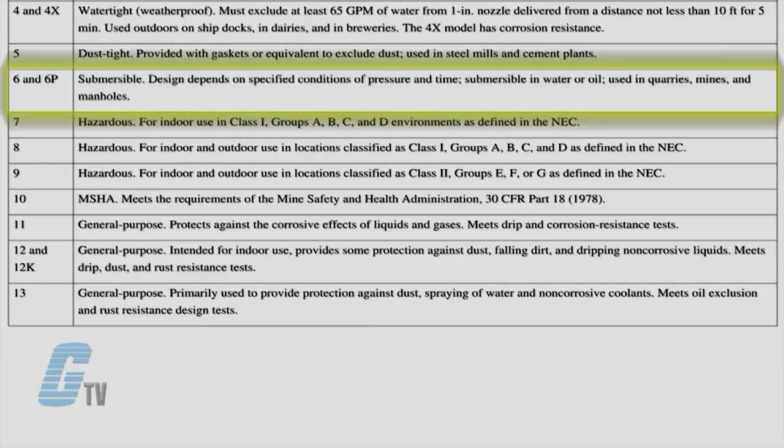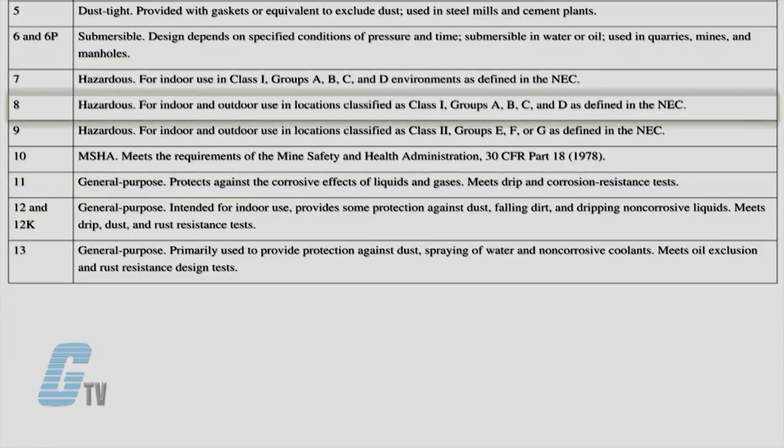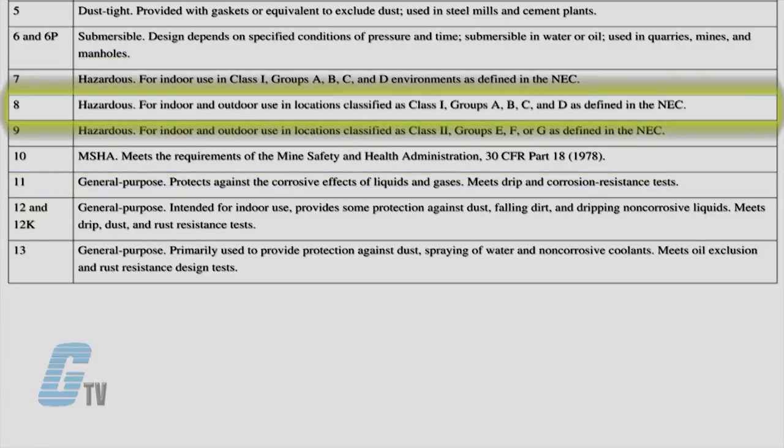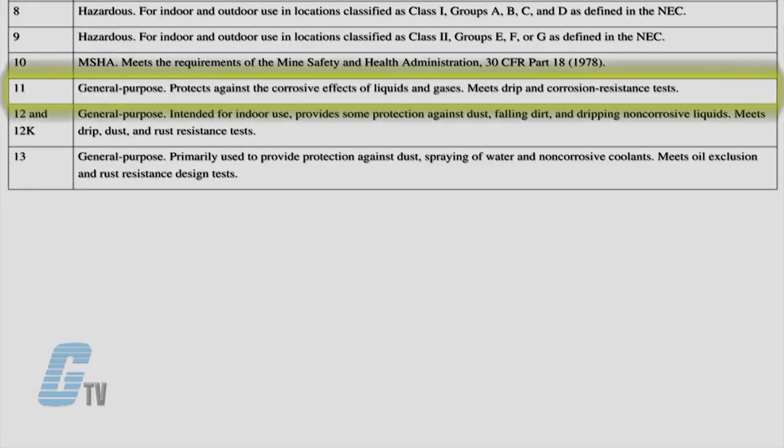NEMA 6 and 6P are submersible enclosures with a limited depth and can provide protection from water or oil. NEMA 7, 8, 9, and 10 are for hazardous locations and are often referred to as explosion proof enclosures. NEMA 8 can prevent combustion through the use of oil-immersed equipment, and NEMA 9 can prevent the ignition of combustible gas.